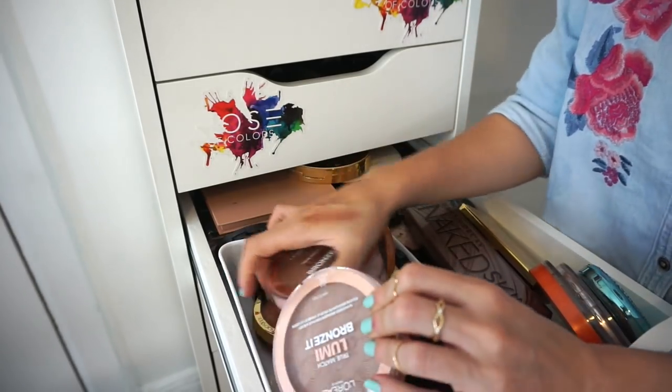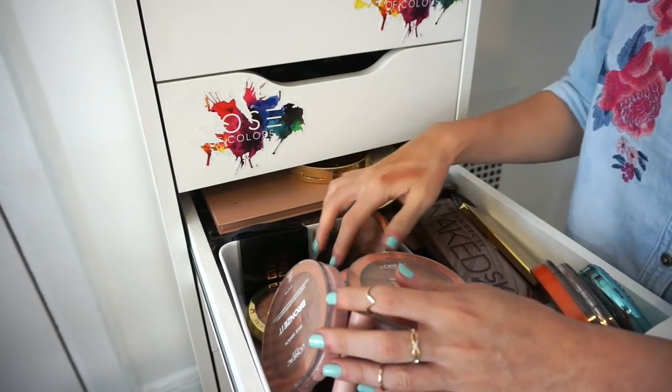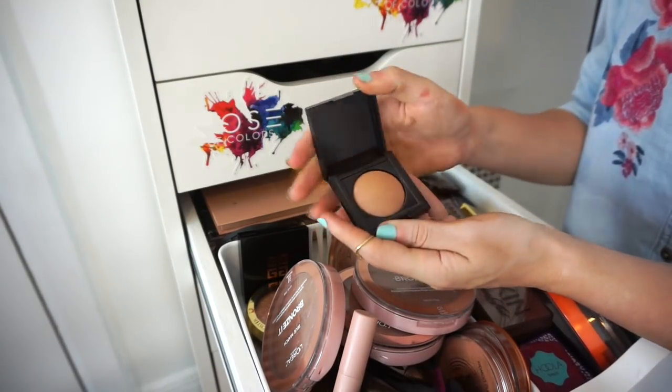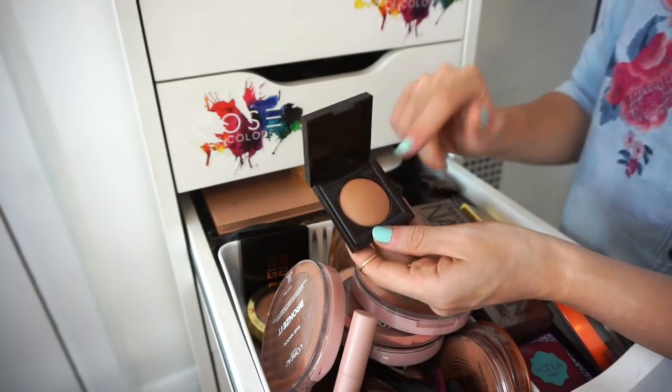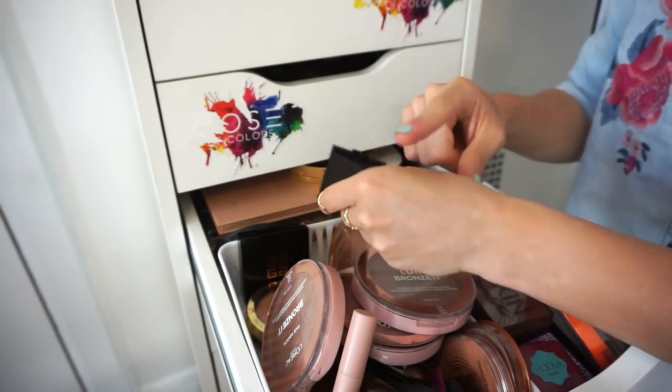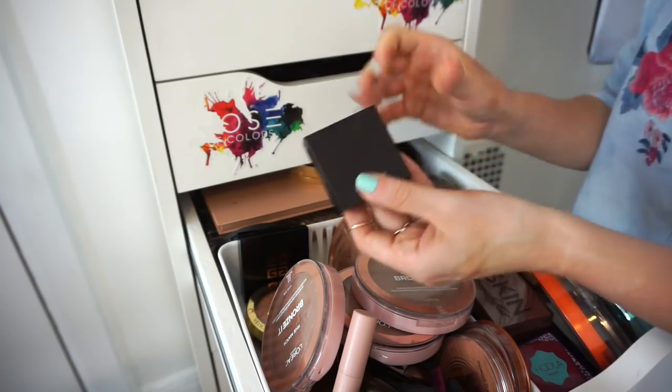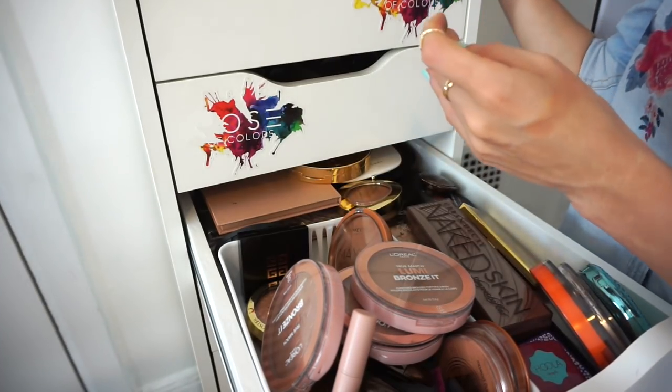This is the Laura Mercier Bronze Number Three bronzer. I'm keeping it — it's a really pretty shade. I've had it a long time but never really used it. I want to try it, and if I don't use it much I'll get rid of it later.